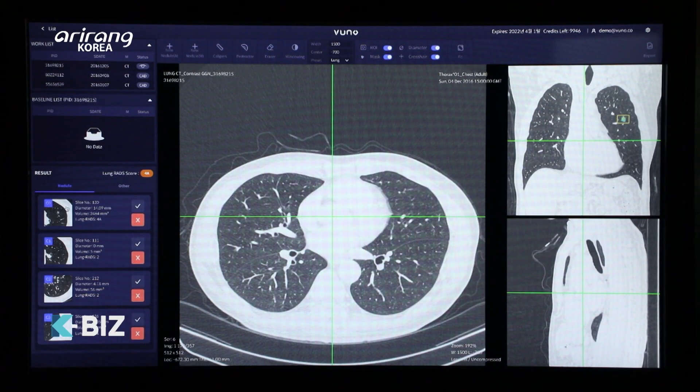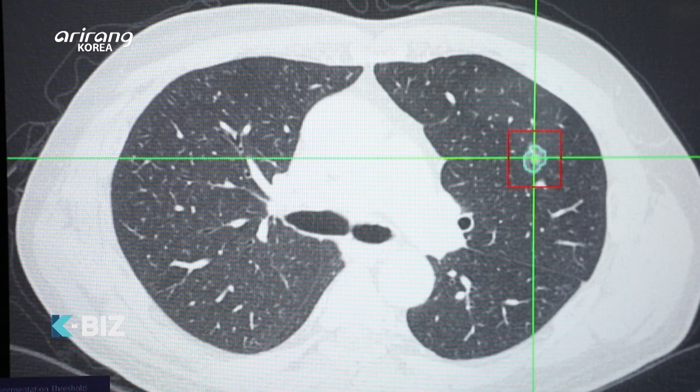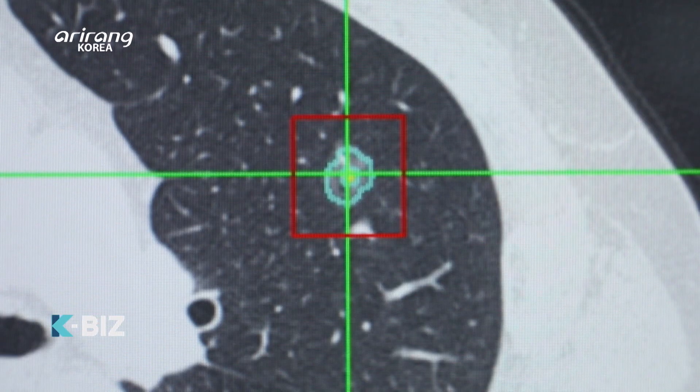VUNO Med Lung CT is another one of our AI deep learning solutions that allows the end user to assess the location, size, volumetric quantification, and potential malignancy of nodules found in lung CT images, and then make a clinical decision based on whether the nodule itself could be potentially cancerous.